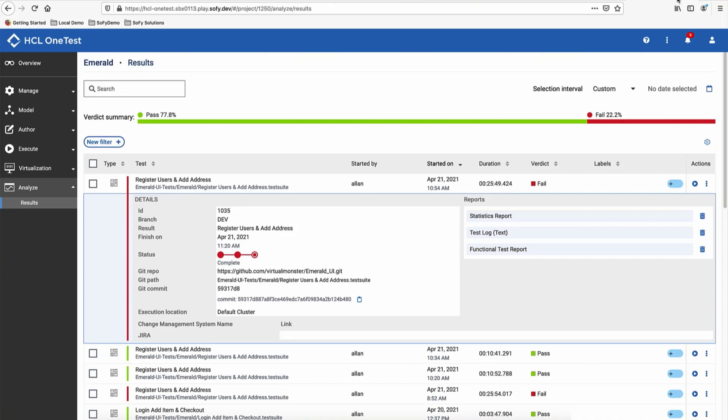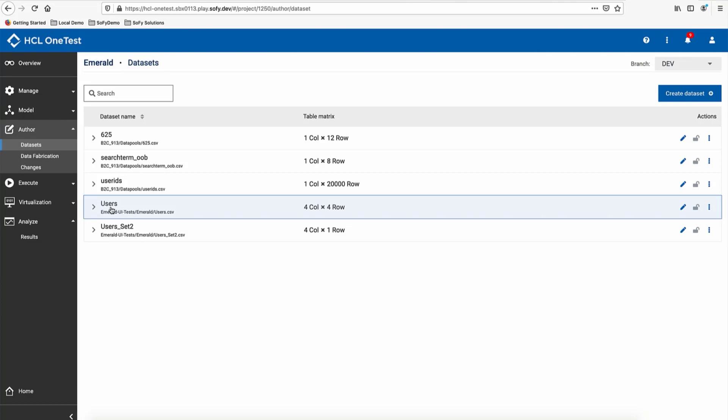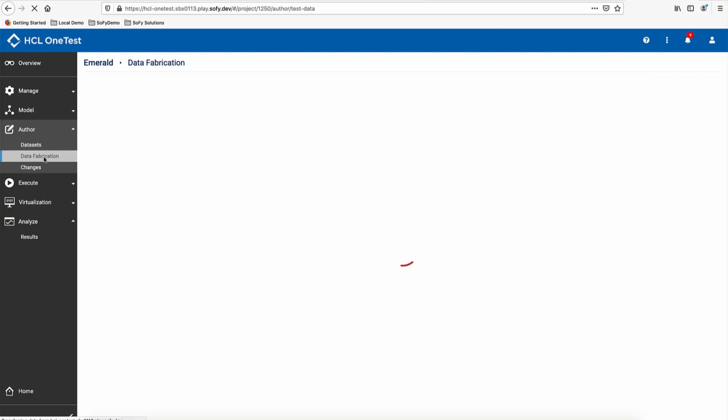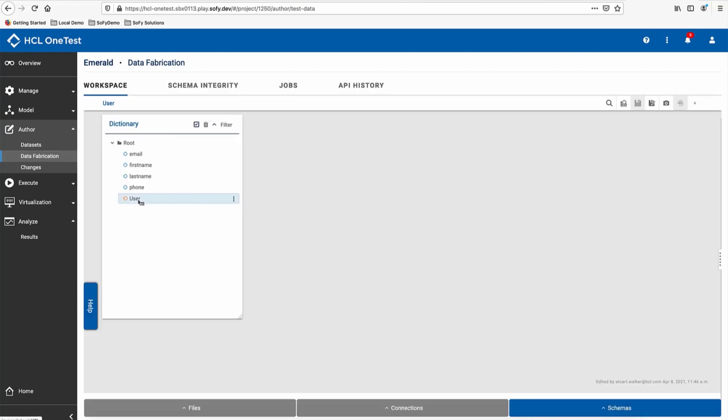The issue is with the test data. Tim is frustrated with tests failing due to bad test data and the time wasted maintaining test data files. He decides to experiment by executing the test using synthetic test data generated by HCL One Test Server's test data fabrication capability, believing this will result in long-term time savings. Working in the authoring pane of One Test Server, Tim reviews the test data files available. He initially considers abandoning the experiment seeing a small users.csv file, but notices a test file above containing 20,000 rows, deciding that maintaining test data of any size is a waste of time. Moving to the data fabrication pane, he locates a schema called 'user' and confirms it will generate a file containing exactly the data fields he needs.